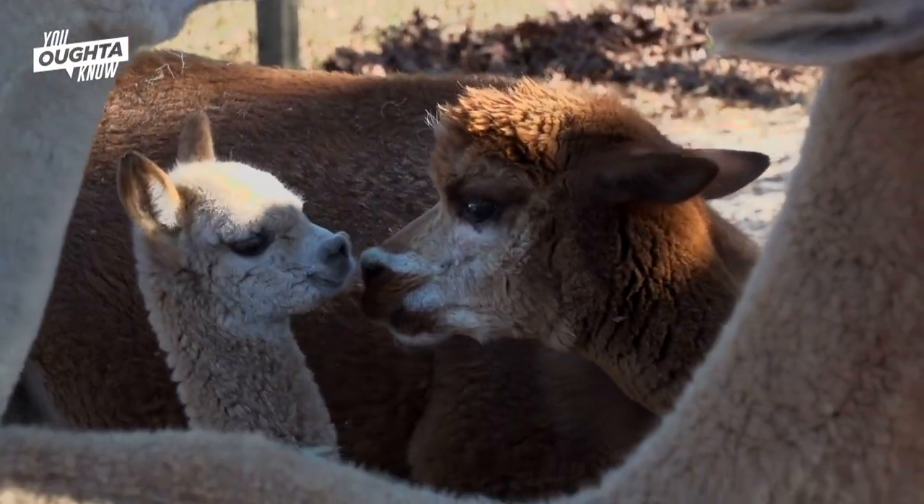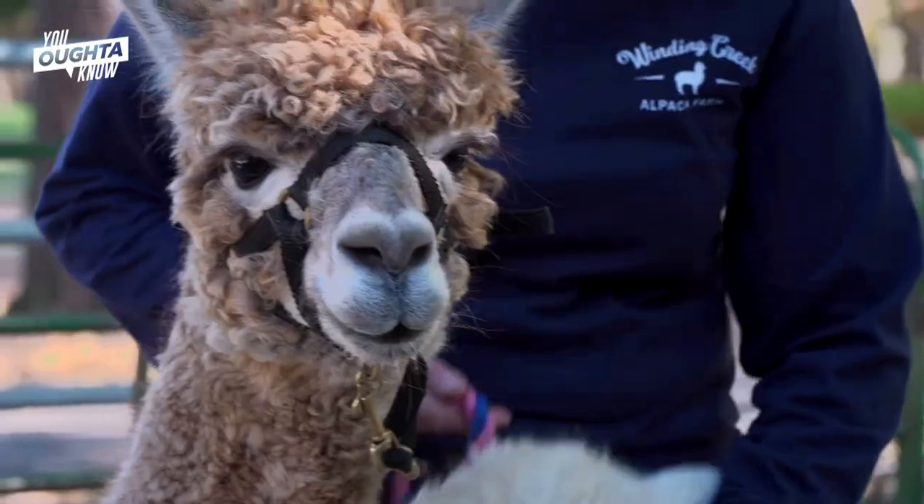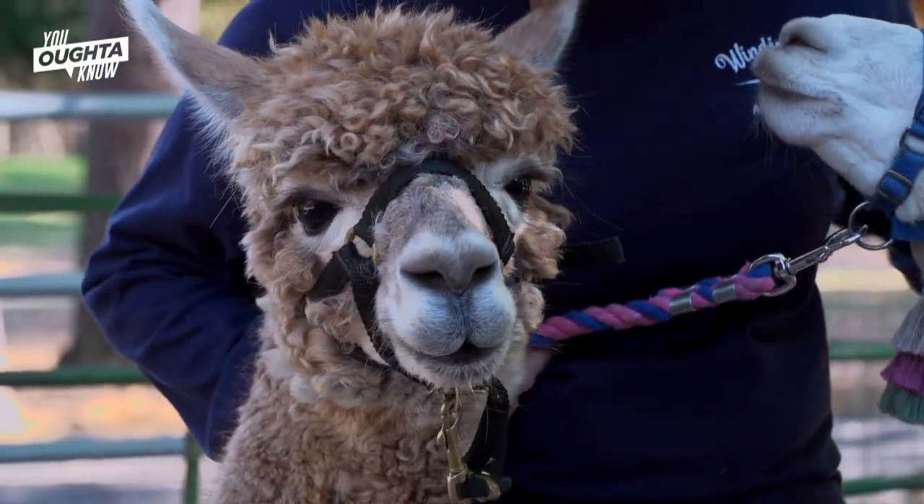They're very gentle, loving creatures. They have these big bright eyes that stare into your soul and these eyelashes that are just unbelievable. All your worries go away when you go out to the barn to feed them.